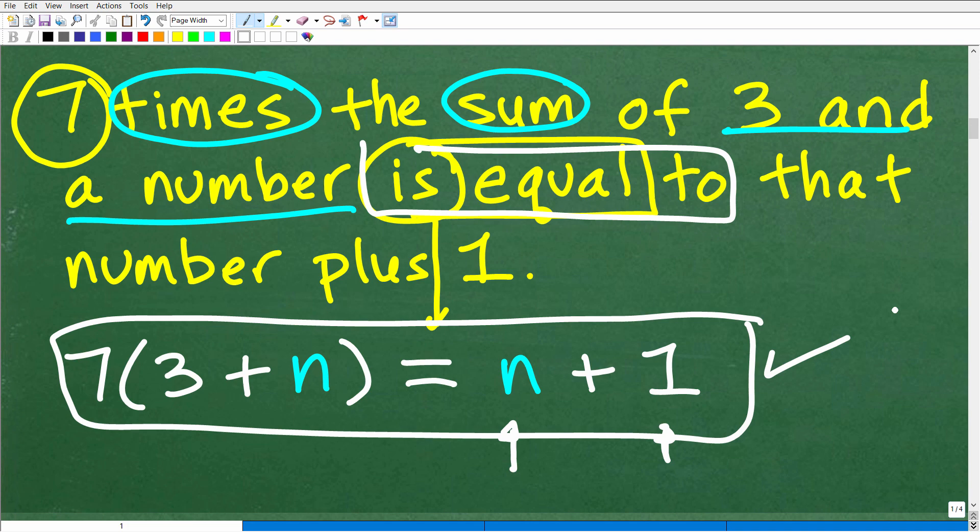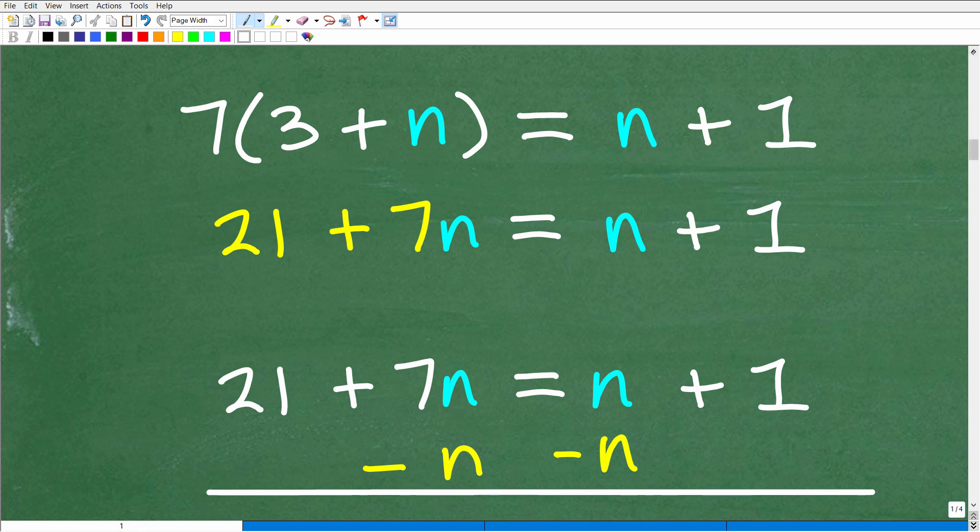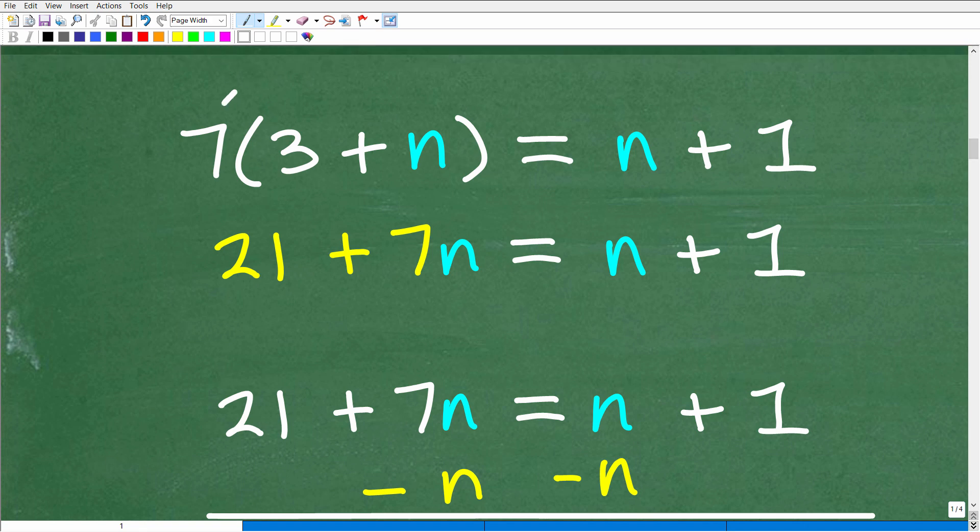The next thing we want to focus on is solving this equation — that's how we're going to figure out what n is equal to. So how do we solve this equation for n? Well, the first thing we need to do is apply the distributive property. So that's going to be seven times three is 21, and seven times n is 7n. That's equal to n plus one.